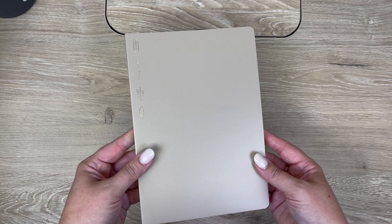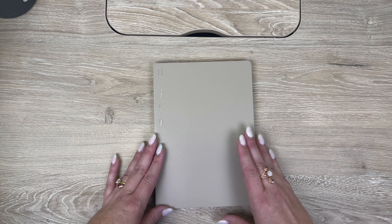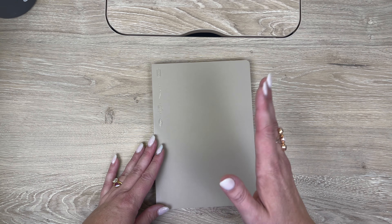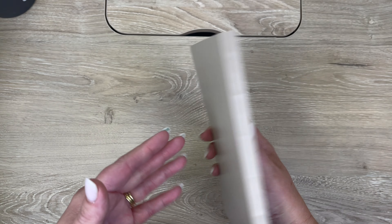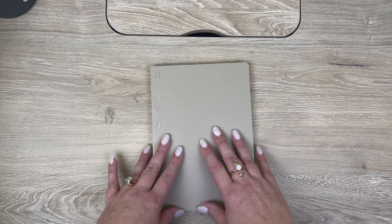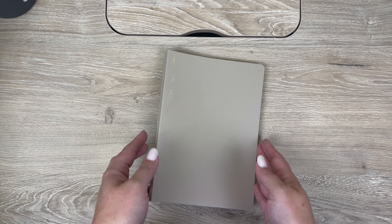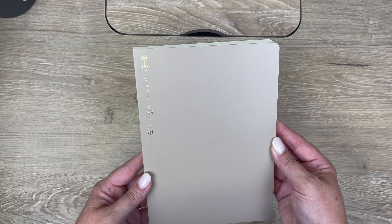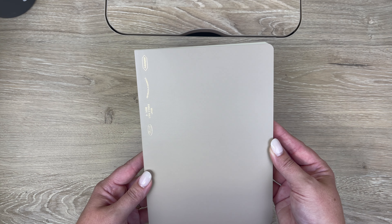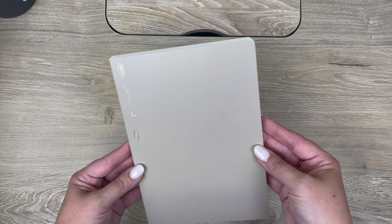Speaking of Stalogy, I am considering getting an industrial paper cutter so that I can cut a couple of commonly desired Stalogy sizes for people when you buy them on our store. Like I was thinking of doing a weak size and maybe a B6 slim. You'll have to let me know if that's something you would be interested in — totally thinking of doing that.